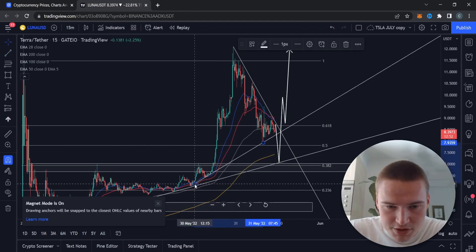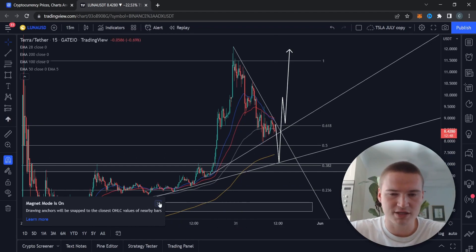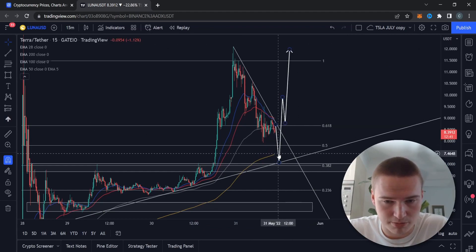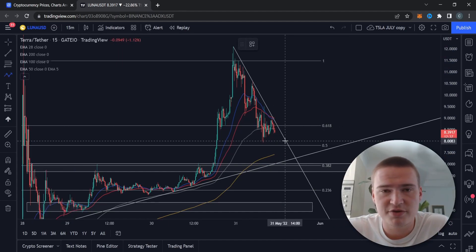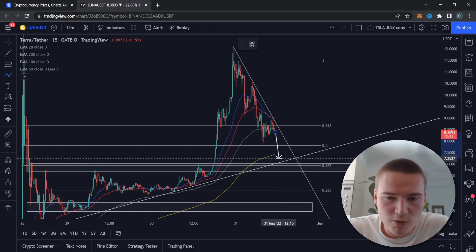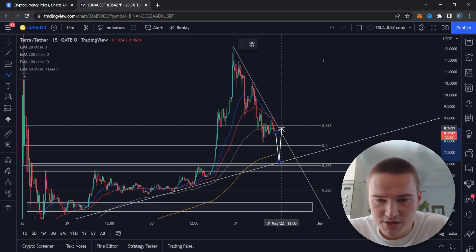I think we are going to continue this downtrend we have right now. You could argue that this level is going to hold but I doubt it. I think the price is going to drop down to this level, and what happens there is the most interesting part. We will definitely find some support off of this level.